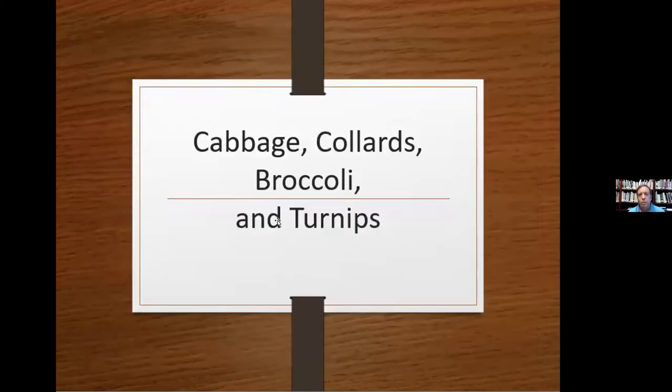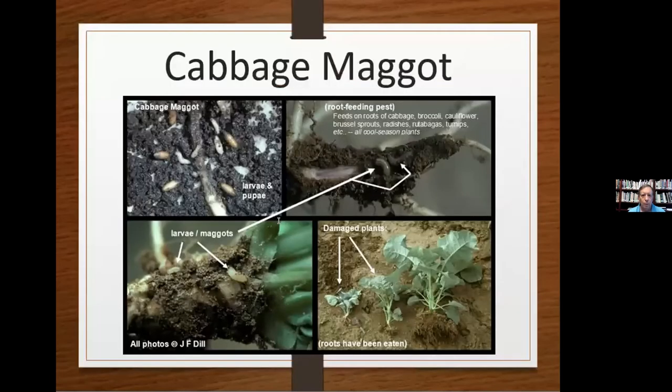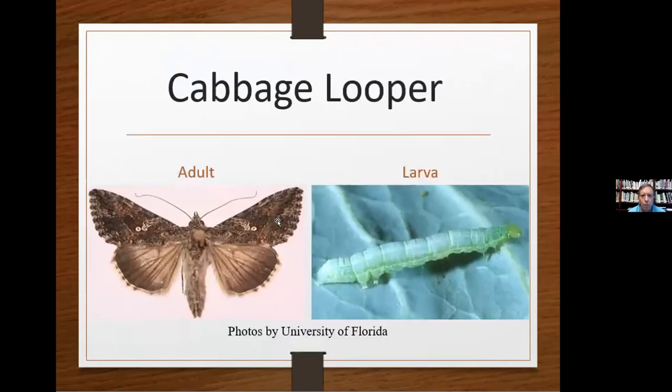For cabbage, collards, broccoli, and turnips: cabbage maggots will also eat cauliflower, broccoli, Brussels sprouts, beets, radishes, turnips, and celery. The adults are flies that lay yellowish-whitish eggs in the soil around the base of plants. The legless maggots burrow down to the adjacent roots, feeding on them and killing the plant — the plants will turn yellow and die. Neem oil and insecticidal soaps are again very effective, especially on the larvae.